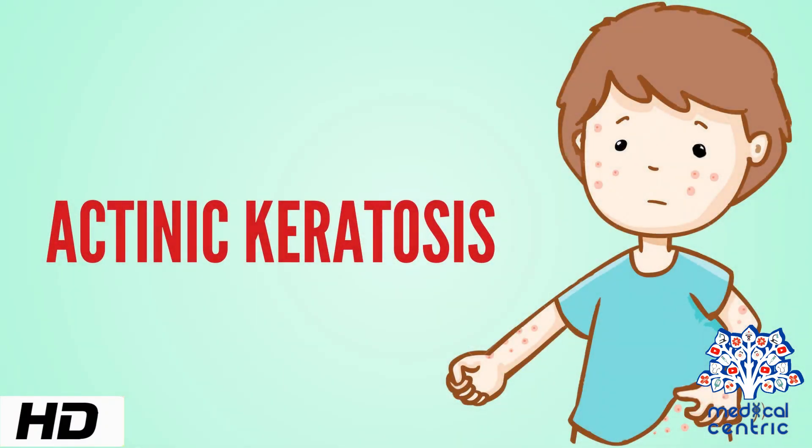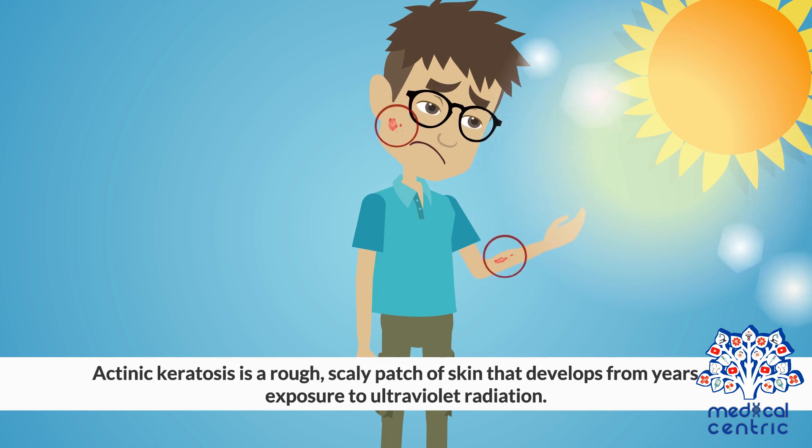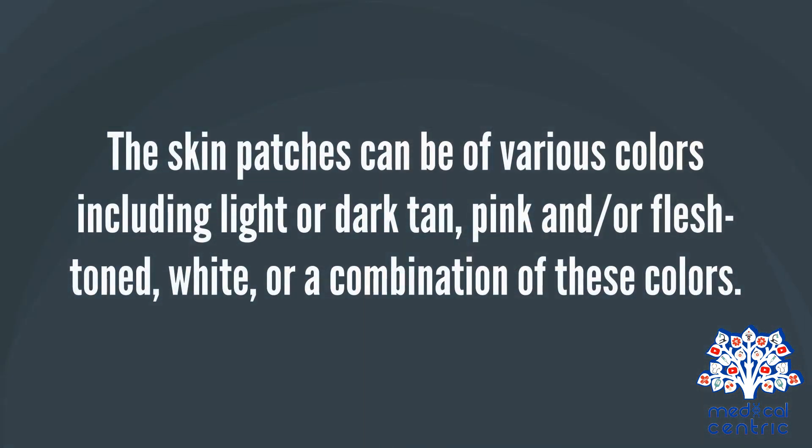Today's topic is actinic keratosis. Actinic keratosis is a rough, scaly patch of skin that develops from years of exposure to ultraviolet radiation. The skin patches can be of various colors, including light or dark tan, pink, flesh-toned, white, or a combination of these colors.